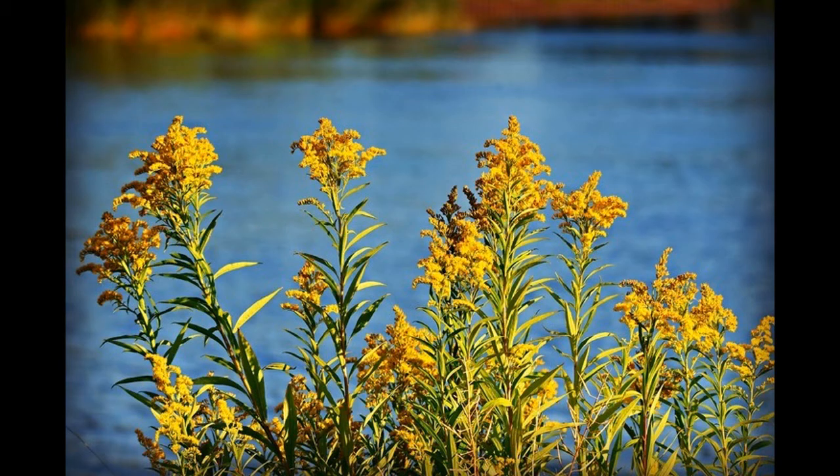2. Goldenrod. Goldenrod is used to tone the urinary tract and detoxify the kidneys. Clinical trials in animals suggest that Goldenrod may reduce inflammation, fight infections, and acts as a diuretic. The effective plants include solidago species. If you are allergic to ragweed, chrysanthemums, marigolds, or similar plants, you should avoid taking Goldenrod.